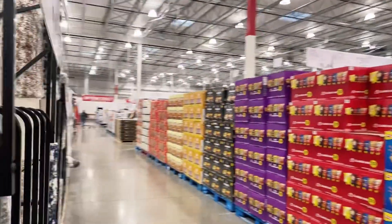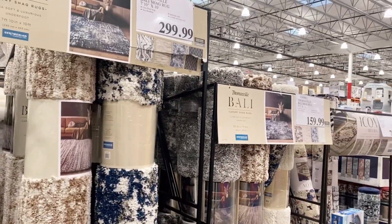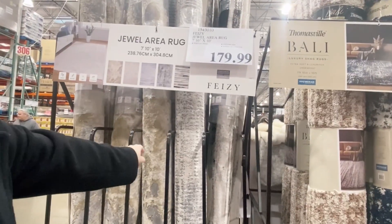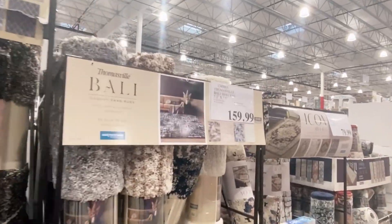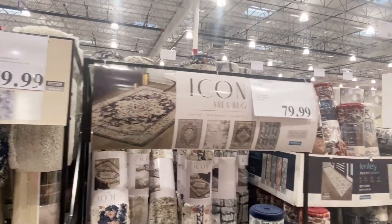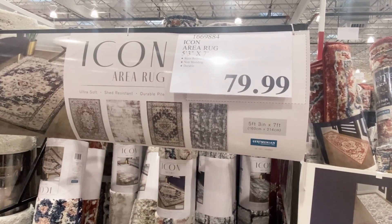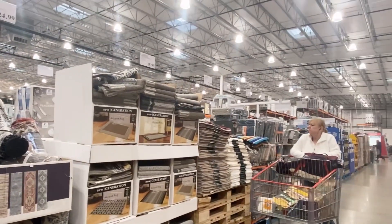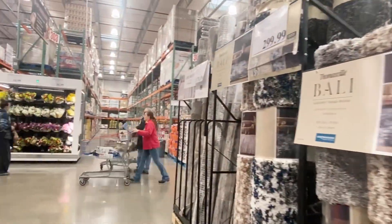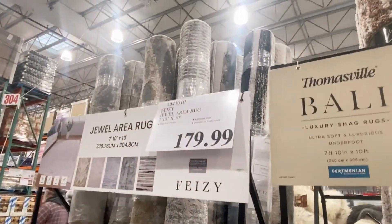Now we have to check the size — they are all the same size. No, they're a little bit bigger. Yeah, this one is a little bit bigger than we want. How about this bear, the short one? That's going to be too small for our area. It's a 5x8. The other is 7x10, so it's a little bit bigger, but you can put it more towards under the furniture.